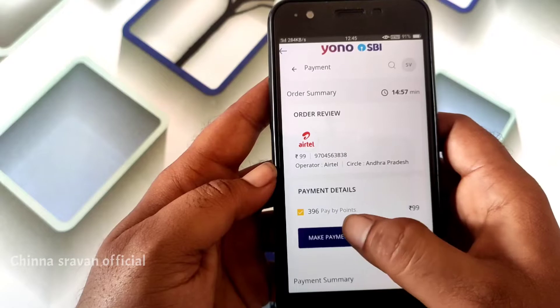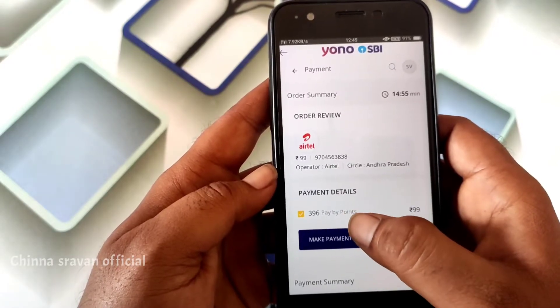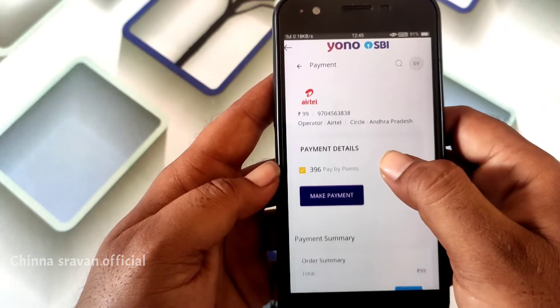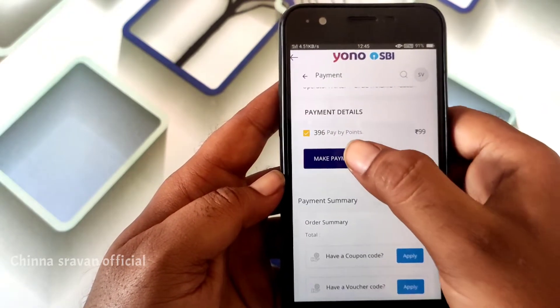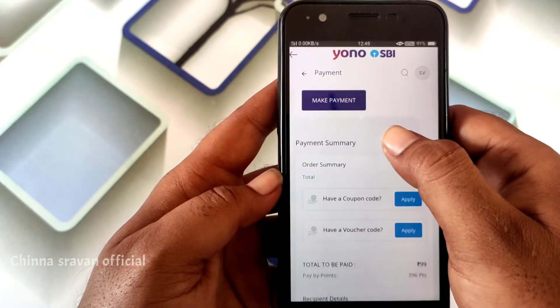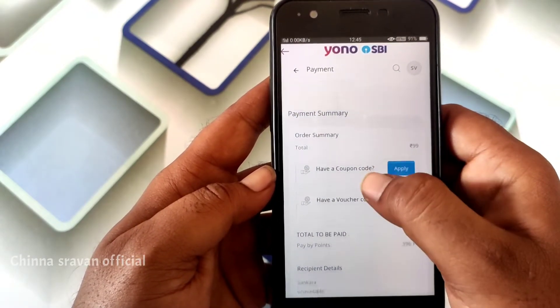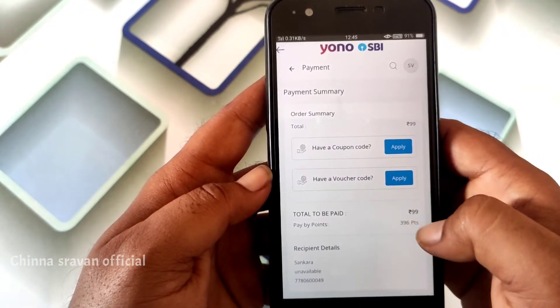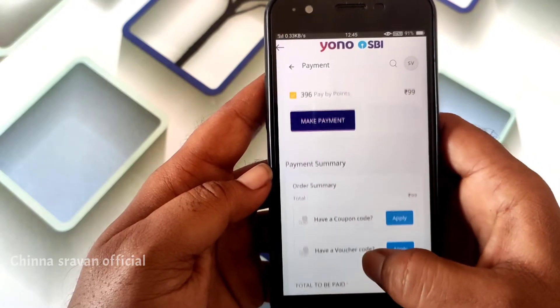Here we are going to check out the reward points of $396. Each reward point is $25, which means there are four reward points, totaling $396. We will check out the return and the coupon codes. Here we will check out the income.